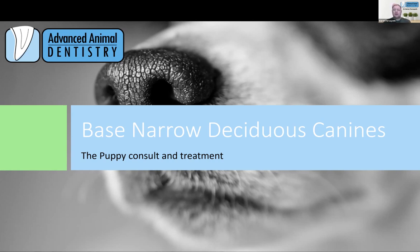This is going to be the first in a series about base narrow canines. We just want to run through it in the fashion that we see it — we see it as young puppies and we'll work our way through over the next few webinars, all the way through to the quite definitive treatments and issues that we deal with a little later on.